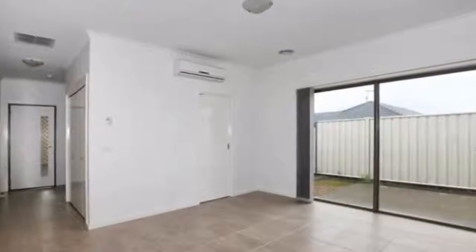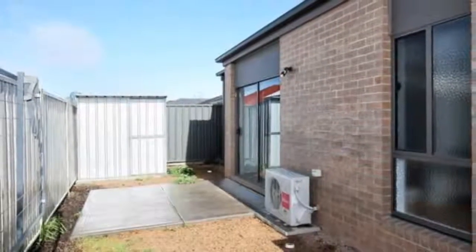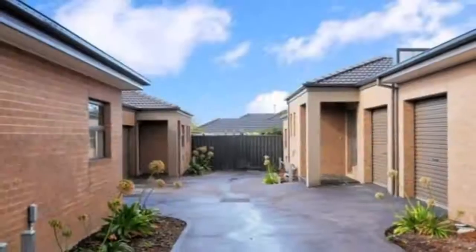Situated in the popular Fairways Estate, close to the new Craigieburn Shopping Centre, schools, parklands and public transport.